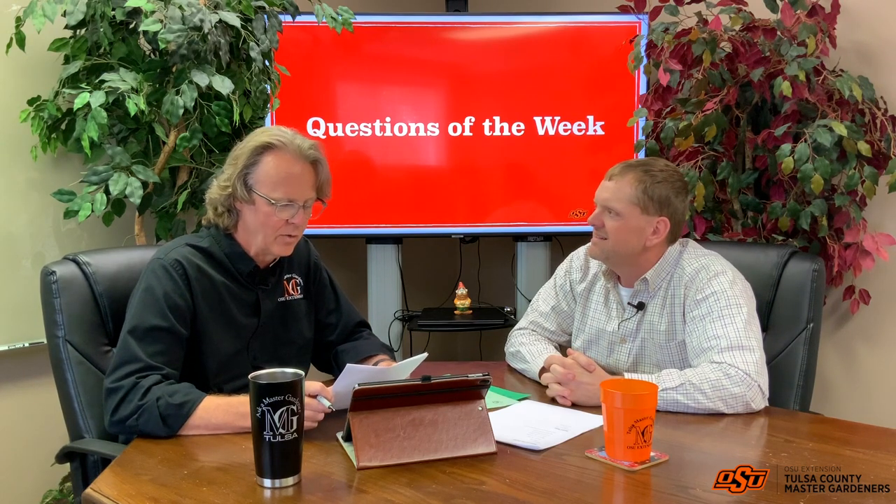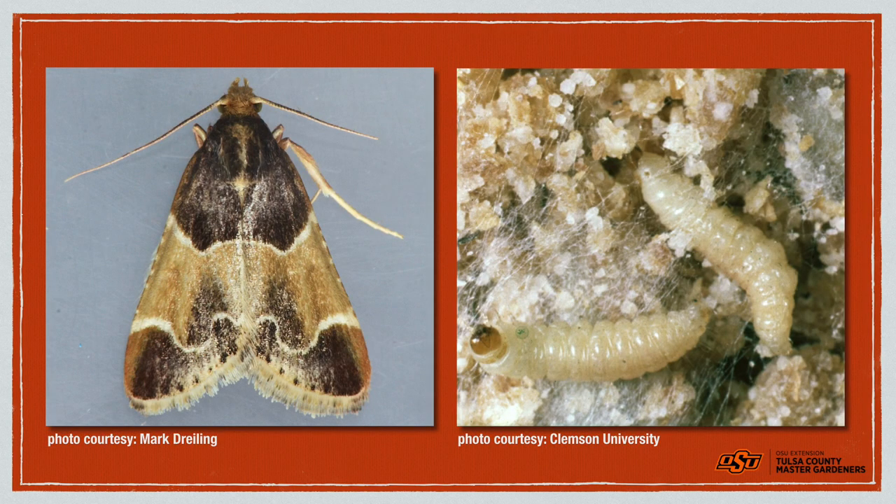Next question from Andy: I have some moths in my pantry — what are they and what can I do about them? It's likely the Indian meal moth, which is pretty common. This is an indoor pest. Many people see these moths flying around and don't think much of it. One example was cornbread meal that had fallen out of a box onto a back shelf — these pantry pests were feeding on that spilled meal. Before long, more and more adults started appearing, indicating there was likely some grain in the pantry harboring these insects.